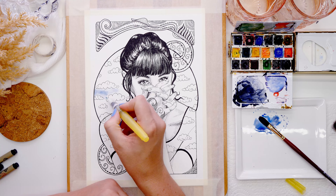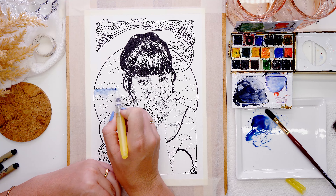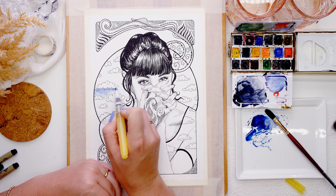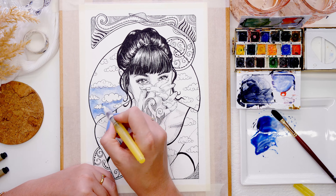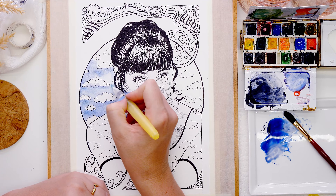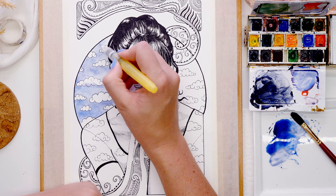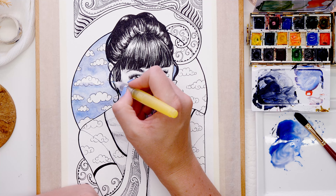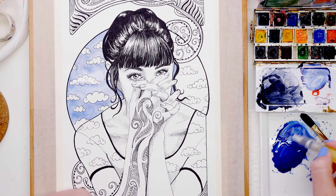For my Art Nouveau pieces I stick to just two mediums — pen and watercolor. Once my sketch was complete and I was happy with the contrast, I added color. I chose one blue from my watercolor palette and mixed in black to get a grayish-blue tone — I wanted the piece to feel more moody, like a stormy sky around clouds. I tested the color on a patch of paper to make sure I had the right shade.